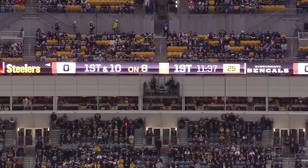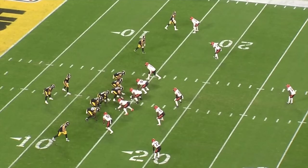Welcome back to the channel. Today we're doing a Mason Rudolph film room — big game against the Bengals, 290 yards, two touchdowns, big-time win to keep the Steelers' playoff hopes alive. We're going to go over the good plays, the bad, everything in between. Before we get started, please like the video, subscribe, leave a comment — that really helps the channel grow.